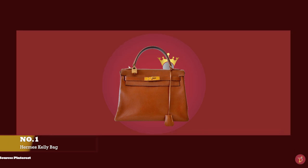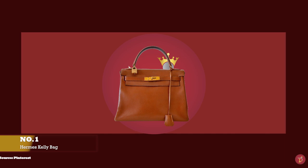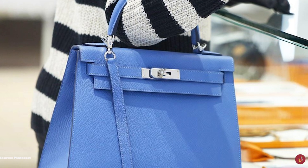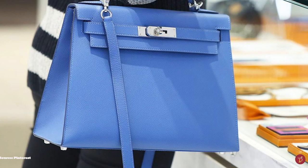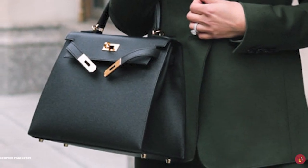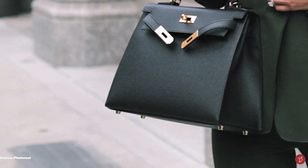The Hermès Kelly Bag comes with a storied history and took over 50 years before it was officially named the Kelly. First introduced in 1935, the Kelly Bag was originally called the Sac à Dépêches, before it was catapulted to wealth status by fashion icon American-born actress turned Monaco Princess, Grace Kelly. Grace Kelly carried the bag everywhere, and on one occasion in 1956, she was photographed innovatively using the gorgeous accessory as camouflage to hide her growing pregnancy from paparazzi. It was the public who actually named the Sac à Dépêches the Kelly Bag, and it was eventually renamed the Kelly in 1977.